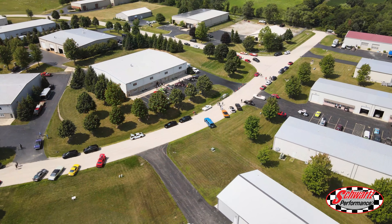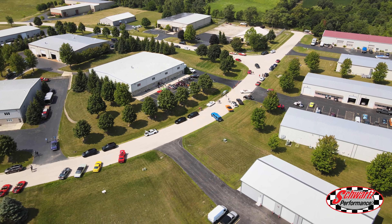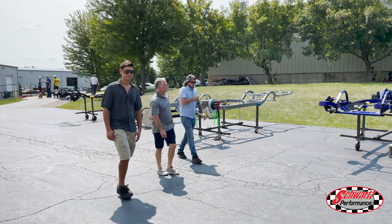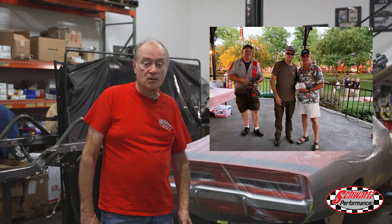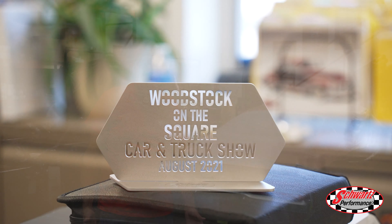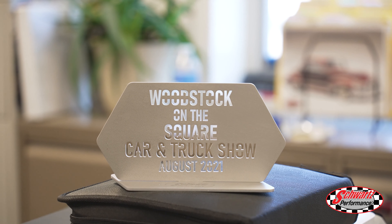We had our Cars and Coffee event here at the shop and that was a huge success, and then we did the Woodstock on the Square car show. We organized it, our staff promoted it, and we had one little minor sprinkle but it went pretty well with lots of turnout. We raised money for Turning Point of McHenry County.